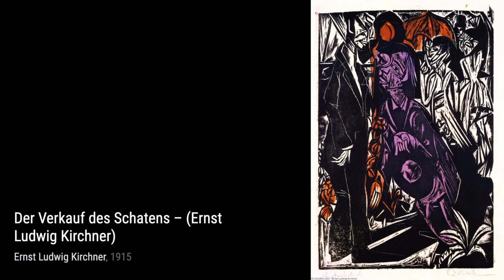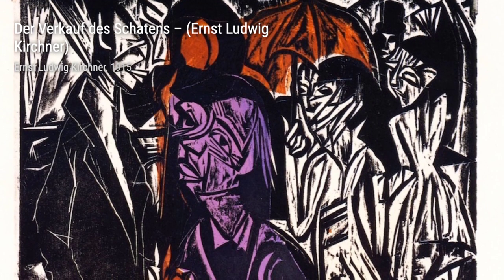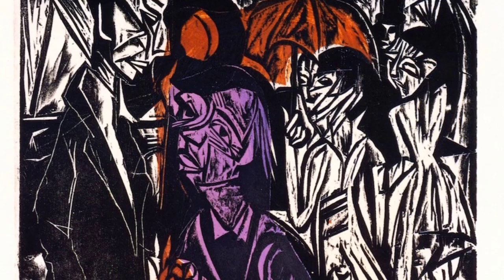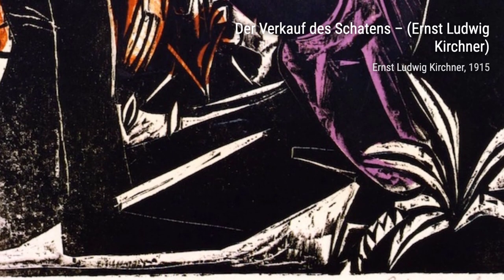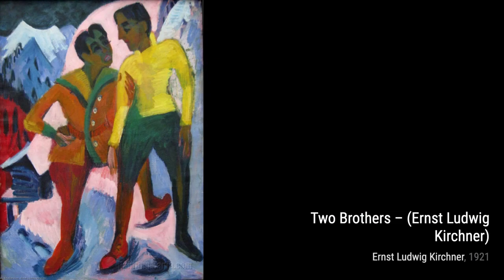Der Verkehr showcases Kirchner's ability to capture the energy of a bustling street scene. The dynamic composition and vibrant colors bring the scene to life. Two Brothers depicts a tender moment between siblings — Kirchner's expressive brushwork and warm colors convey the bond and affection shared between them.